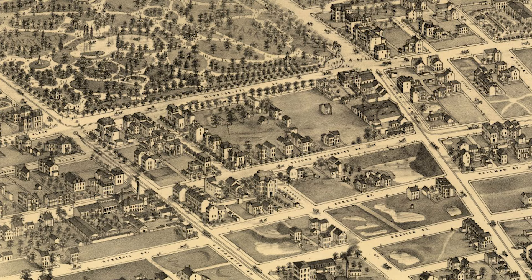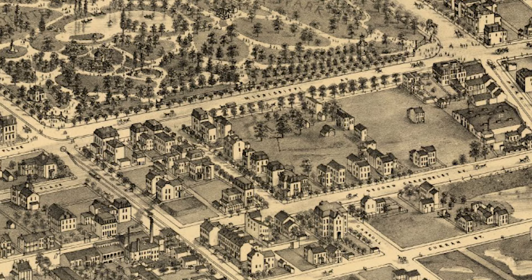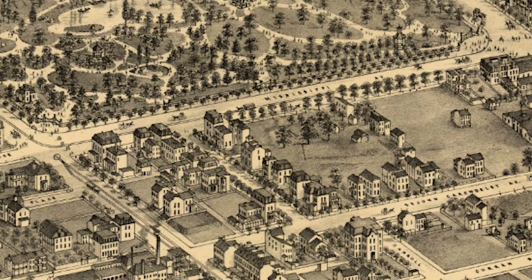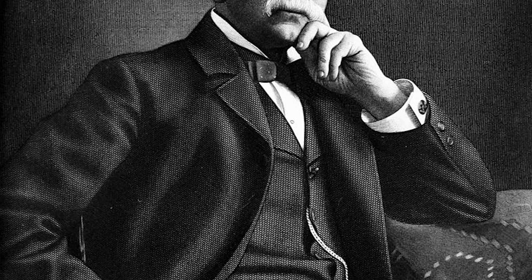In 1866 the first Second Empire house in St. Louis was built right at Mississippi Avenue and Kenneth Place. This house was originally owned by a guy named George F. Hume, who was a lawyer. He only lived here for a short period of time, and in approximately 1870 he sold it to William Taussig, who is a fairly significant figure in St. Louis history.